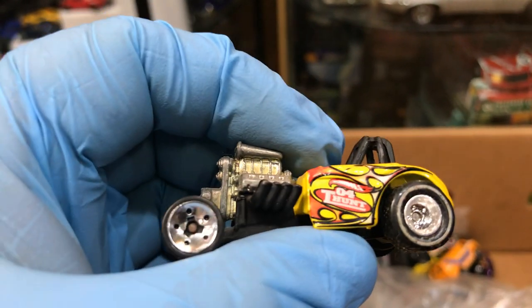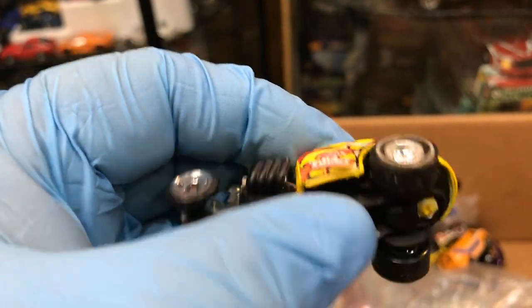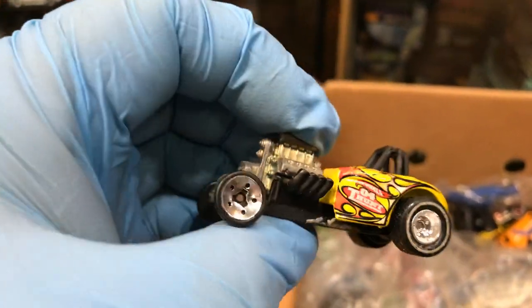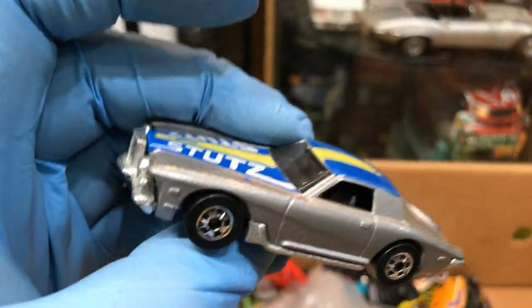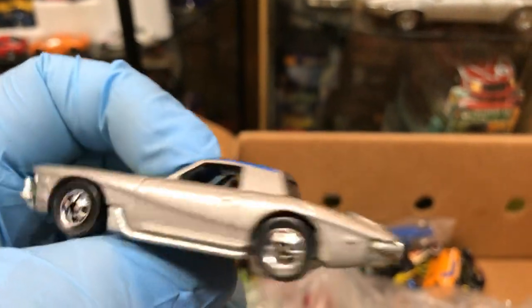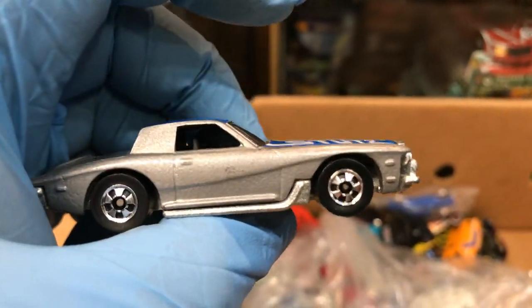This is a treasure hunt — wow, this is a cool one. It's like a gasser type of car. The Studs — that's what it is, the Studs. Pretty cool car, I like this color. Metal bottom, it's all metal, very heavy.